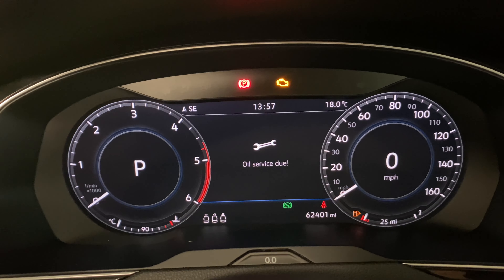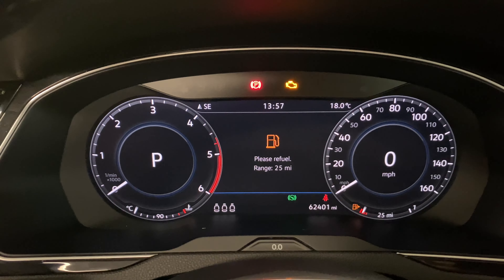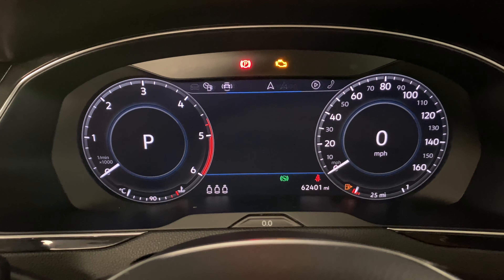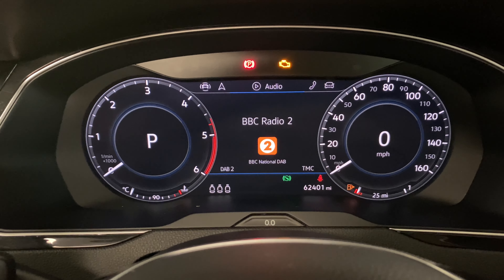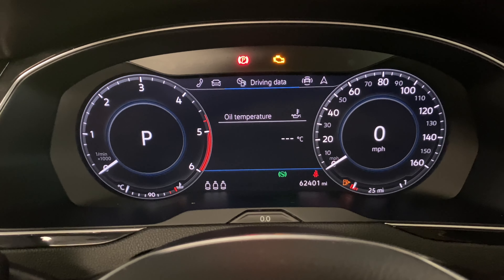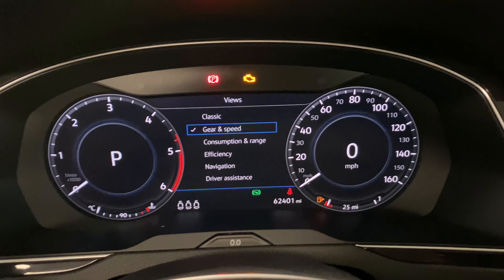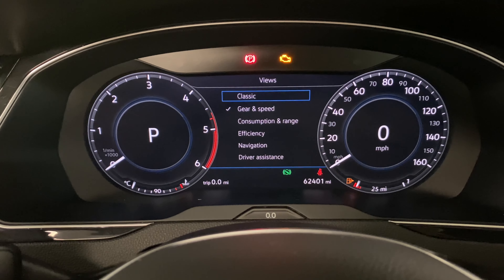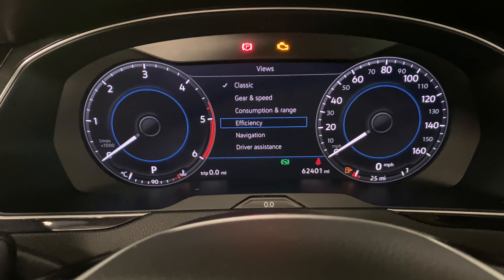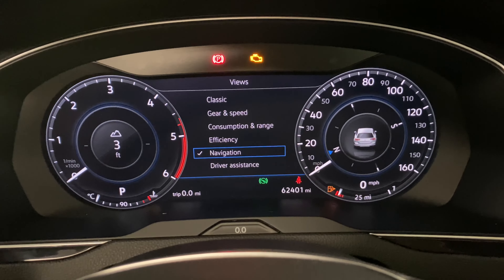This car will be mechanically checked and serviced before delivery, as detailed in the advert. Going through the digital dash, you can see the various options in the middle. If we press the view button, you can then select what you'd like to see — for example, changing to classic view changes the middle of the two dials. Selecting navigation gives you all that information right there, so it's a really nice interactive dash.